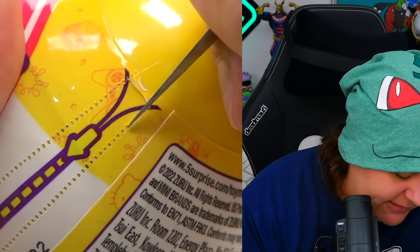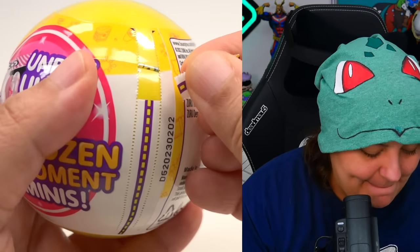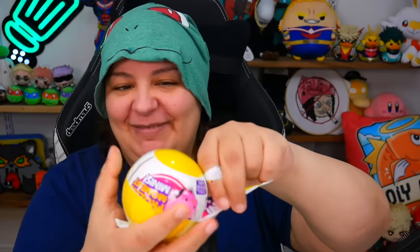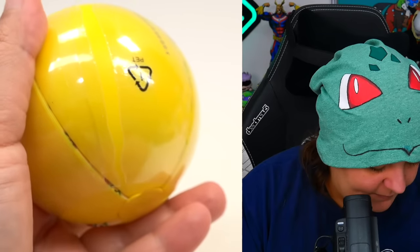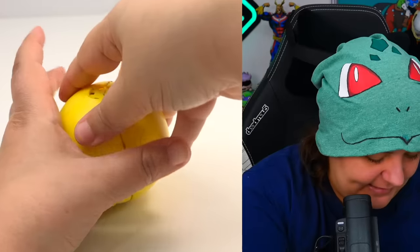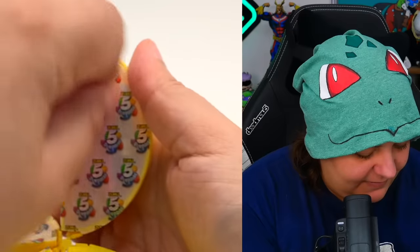We're going in manually. This is such a pain in the butt, but generally the second layer is usually much easier. Let's pull you out. My favorite part is removing this top — let's hear that plop. So I can already tell that the guide is going to be in here.